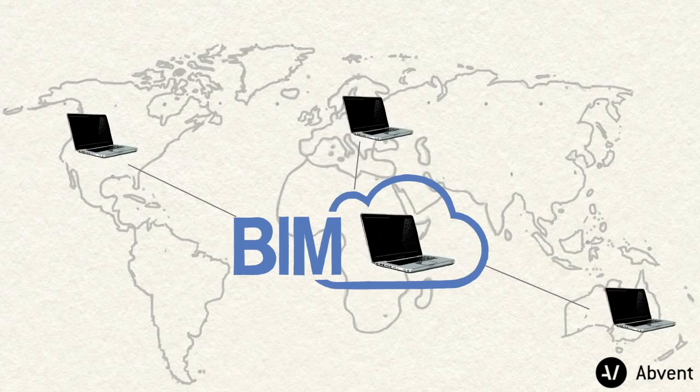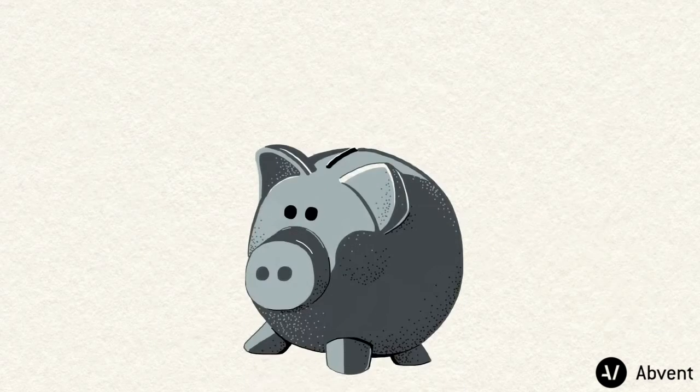The BIM Cloud functions on any hardware, as opposed to other cloud or server solutions where expensive server-grade hardware or software is a prerequisite. The BIM Cloud could run on your laptop or in the cloud, providing the most cost-efficient solution available on the market to date.